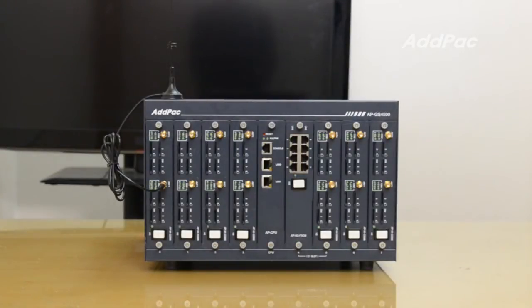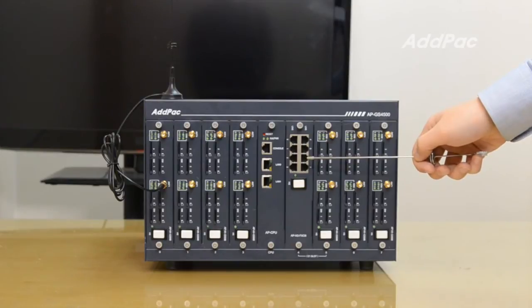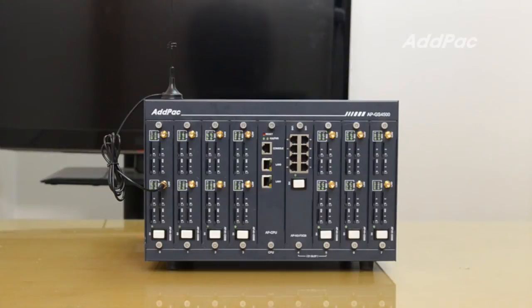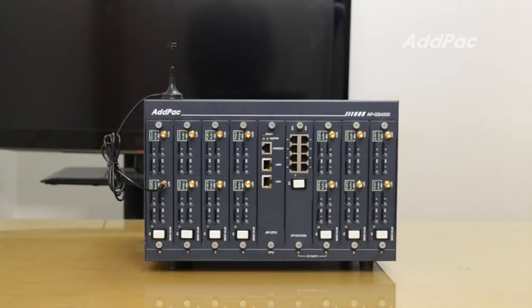In terms of digital and analog ports, APGS4500 can equip APN3 FXO8 and FXS8 modules for analog telecommunication. And it has APN3 E1/T1 modules for digital E1/T1 trunk connection.